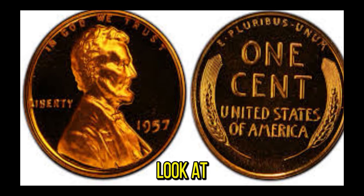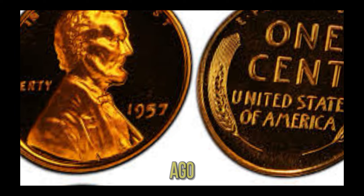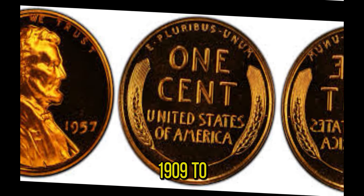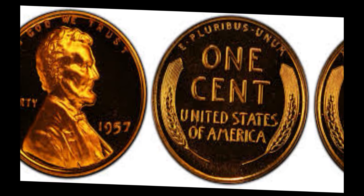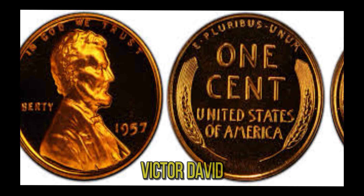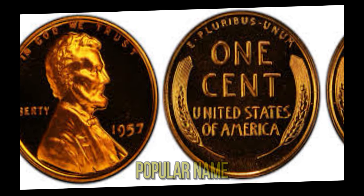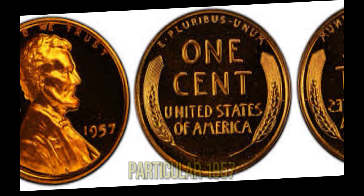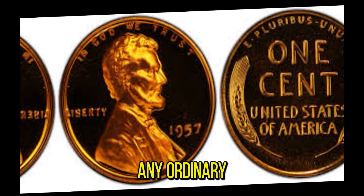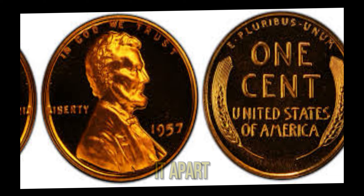Let's take a closer look at the 1957 Lincoln penny. This coin, minted over six decades ago, is part of the Lincoln Wheat penny series, which was produced from 1909 to 1958. On the obverse, we have the iconic profile of Abraham Lincoln, designed by Victor David Brenner. The reverse features two stalks of wheat, giving the series its popular name. This coin has a unique history and some extraordinary features that set it apart.